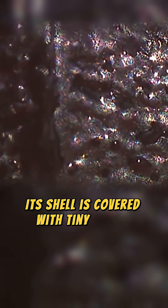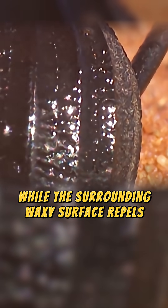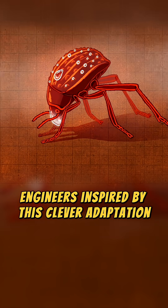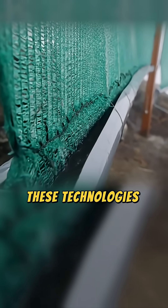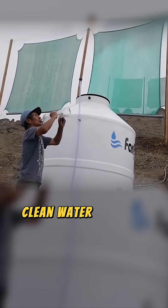Its shell is covered with tiny bumps that attract water droplets, while the surrounding waxy surface repels them, channeling precious droplets straight to its mouth. Engineers inspired by this clever adaptation have developed materials and devices that pull water from the air in arid regions. These technologies offer hope for communities facing severe drought and limited clean water sources.